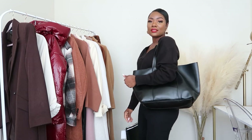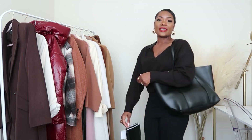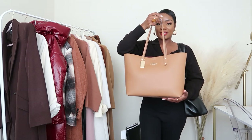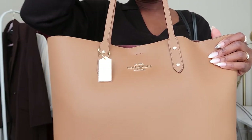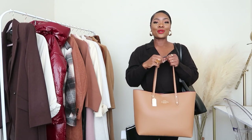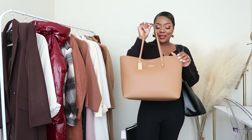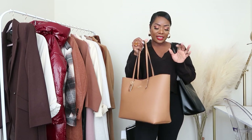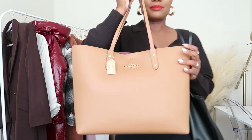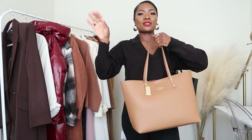I also just picked up this Coach tote from TJ Maxx yesterday. I had one before that was gifted to me by Marshall's but I gave it away to a sweet lady I really love. So I picked this one up because I love these kinds of totes — you can just throw everything in. It has a really nice interior too; you guys will see it in another video.